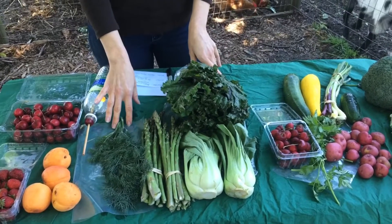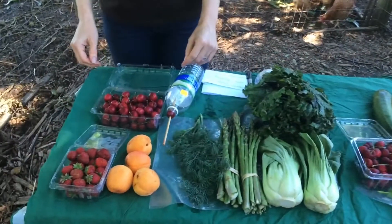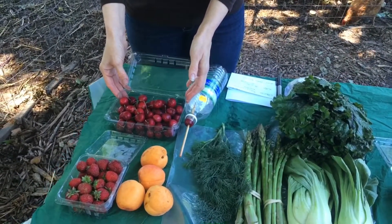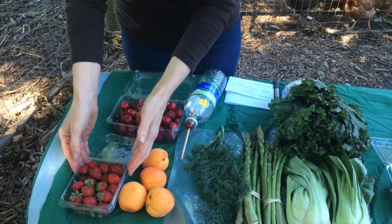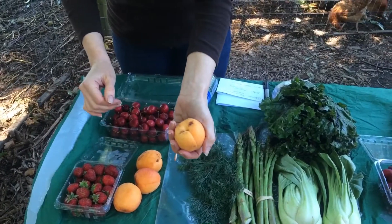If we are running low on dill, you'll receive some thyme. And then on to the fruit-only shares — there is a quart of cherries, either sweet or pie, some beautiful strawberries (you're getting near the end of those), and some apricots.